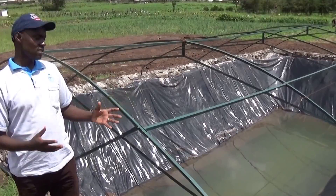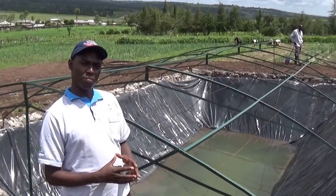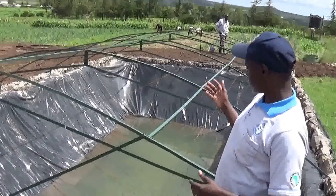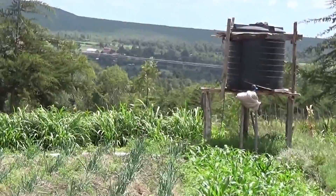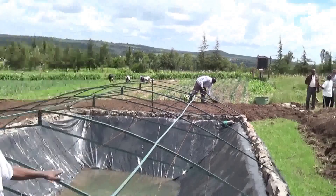This farm pond is still under construction, and already we can see it has harvested some water. We came to monitor the process of construction. After collecting the rain, this water will be used to farm. You can see this farmer already has his farm ready, and he has a raised tank up there, where this water will be channelled before it goes to the farm.